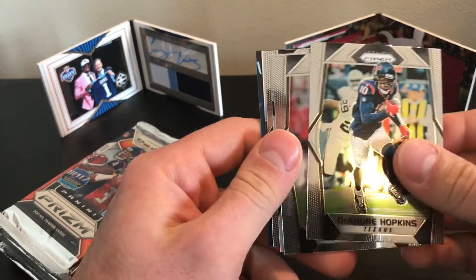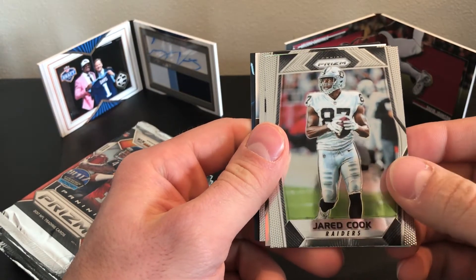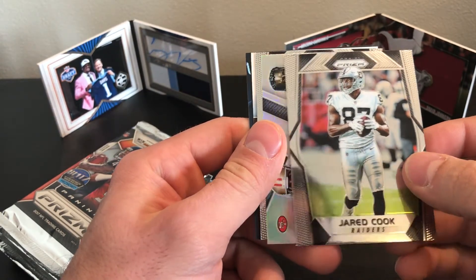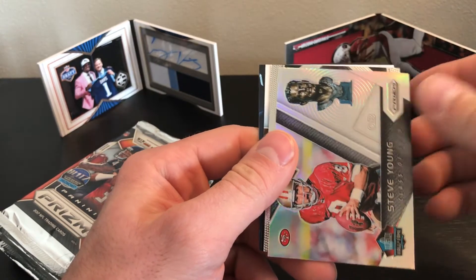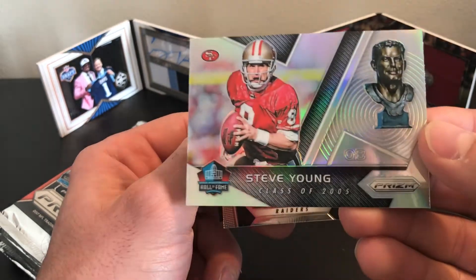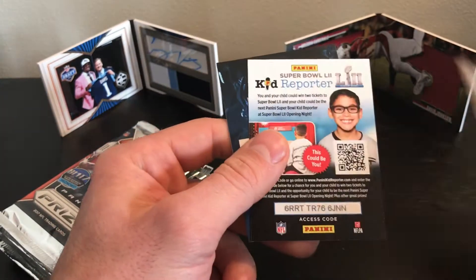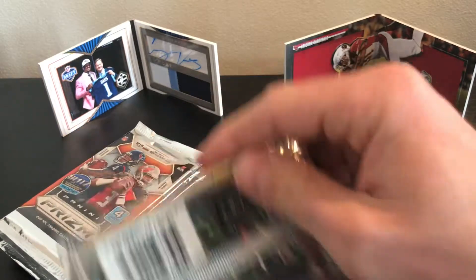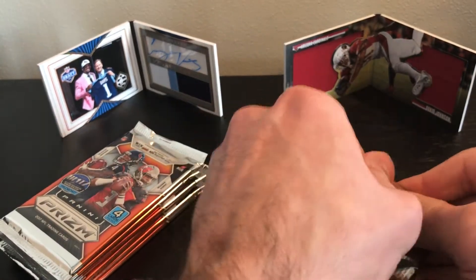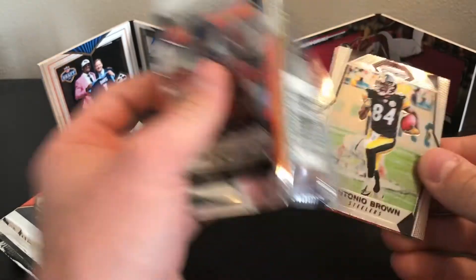DeAndre Hopkins, Jerry Cook — I didn't even know he was on the Raiders. Steve Young, Class of 2005 — one of the Hall of Fame cards, those are kind of neat. Michael Crabtree. I also get autos in this retail stuff too, that'd be kind of neat. I'm sure they're fairly rare.